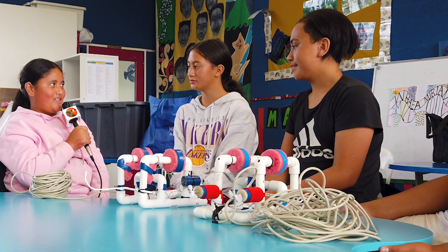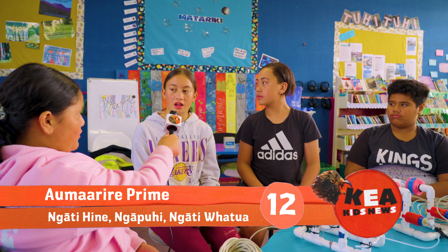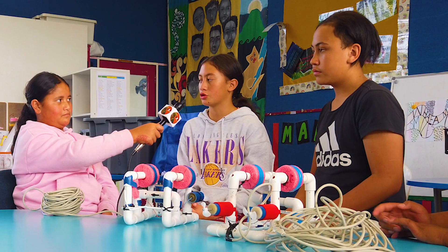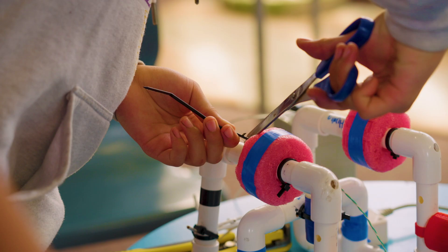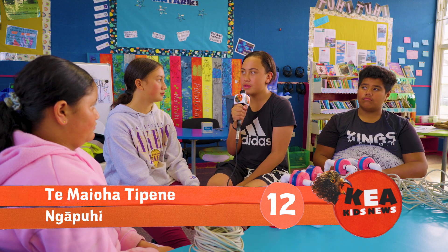Tell us, what is an aquabot? Basically an aquabot is an underwater remotely operated vehicle and its job is to collect algae and go through obstacles. Why did you build these aquabots? They were kindly given to us by Heiwi Kotai Tatau Trust for the competition, so when we got into the competition we didn't actually expect to win.